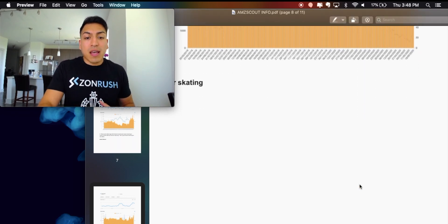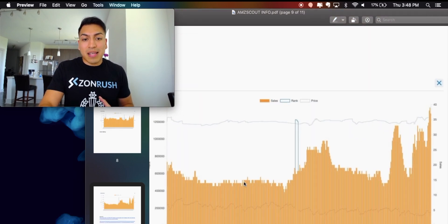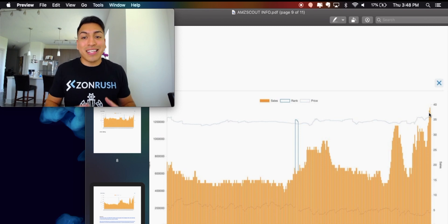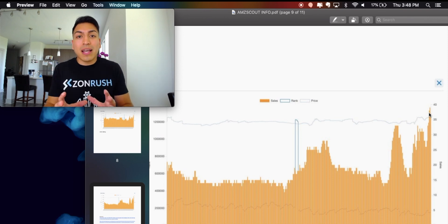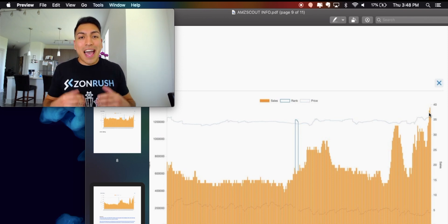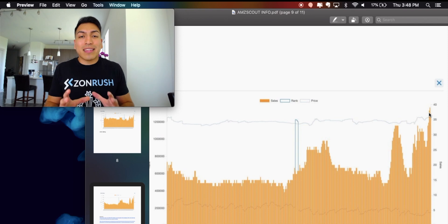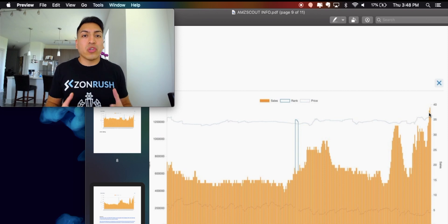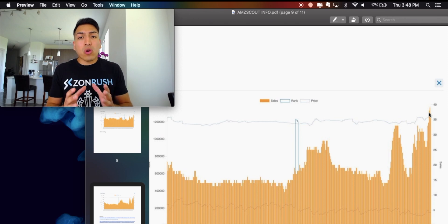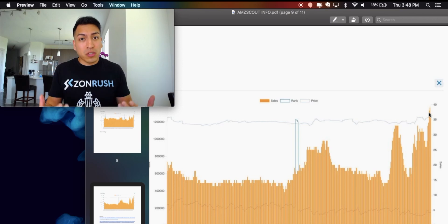Another product like roller skating — when you look at the demand history for this, it's absolutely insane, so explosive. This is a golden opportunity for any FBA seller to capitalize on what's happening right now. The framework for the products we're reviewing is: what are people doing now, and what are people going to continually do for the foreseeable future?